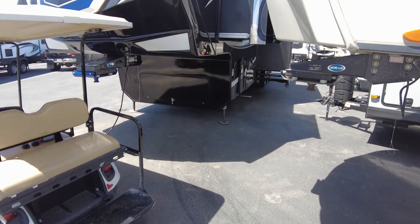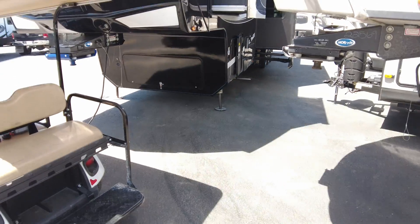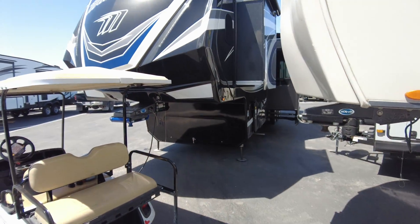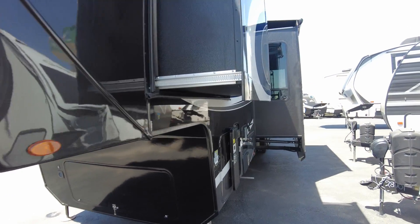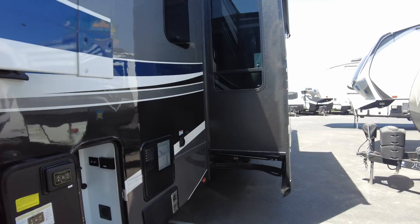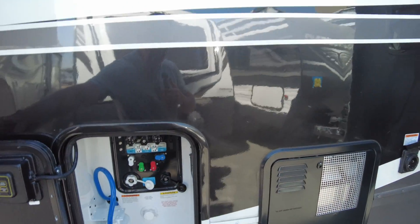Thank goodness — that's what I was coming to check. Make sure it had a generator. Believe it or not, half the ones we've got coming in lately are without a generator; they're having trouble getting generators. Yours has one. That's huge.